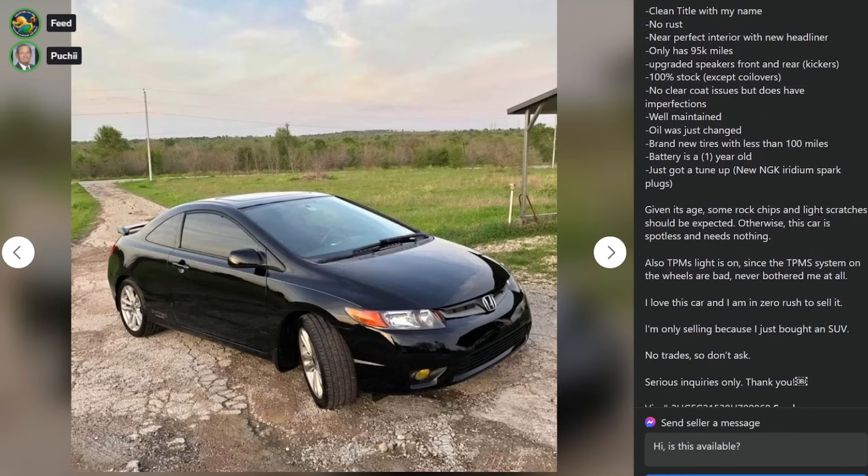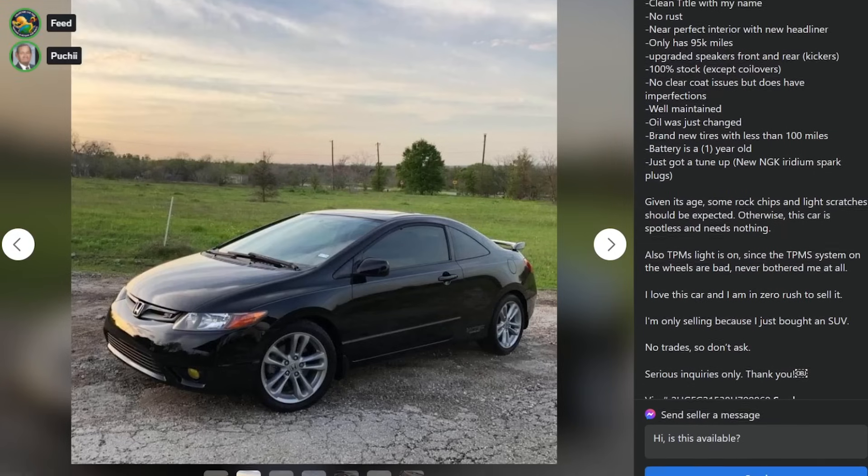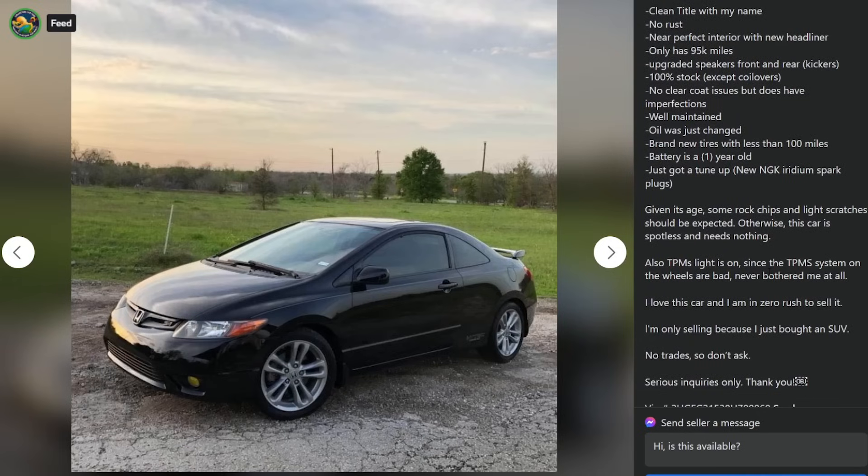Given its age, some rock chips and light scratches should be expected. Otherwise, this car is spotless, needs nothing. Also, TPMS light is on since the TPMS system on all the wheels are bad. Never bothered me at all. I love this car. I am in zero rush to sell it. I'm only selling because I just bought an SUV. No trades. Don't ask. Serious inquiries only. Thank you.